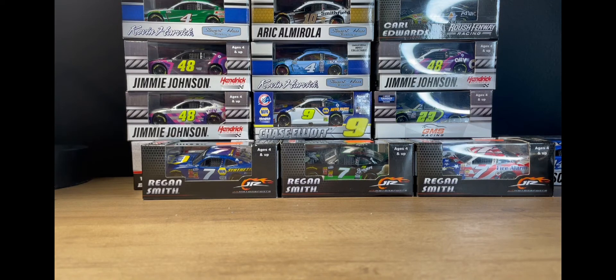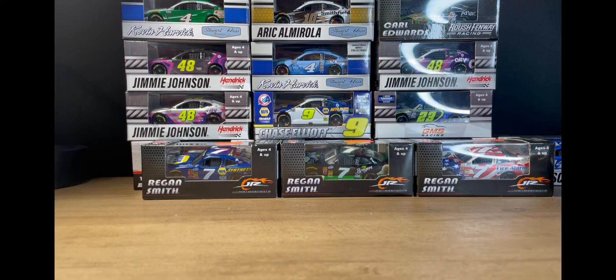Apologies for not having any diecast videos out for a couple of weeks, but we're back. I thought I ordered more cars but I didn't — I thought I ordered the William Byron card too, the Exalted scheme, but I guess I didn't. So I'm coming out to you with four diecasts. Hope you guys enjoy this video — if you do, please make sure to hit that like and subscribe button.